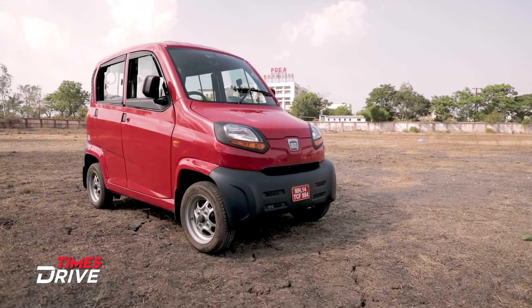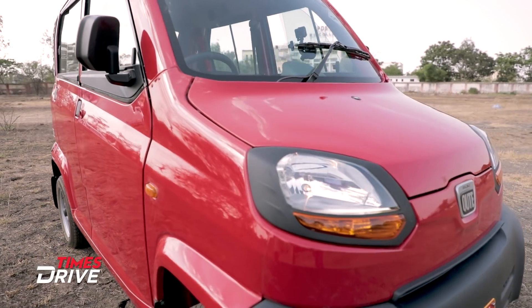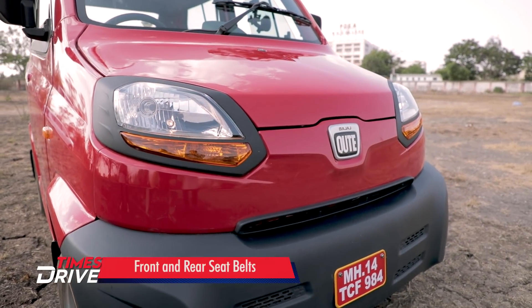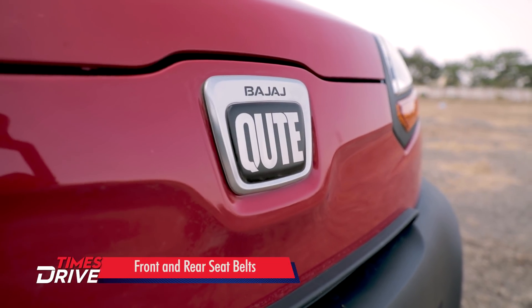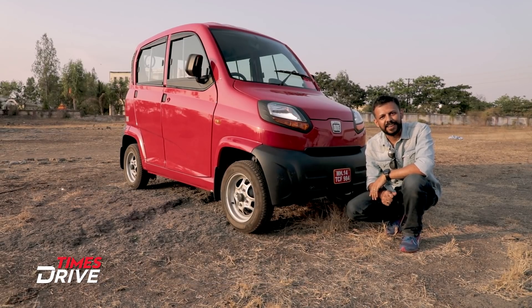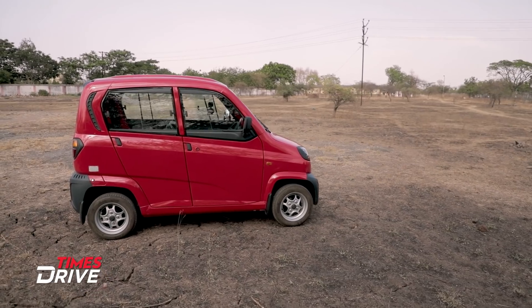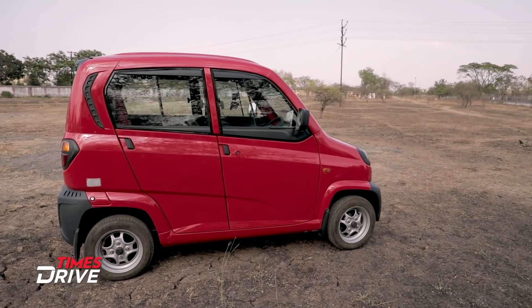Let's talk about the design. In the front, it has moulded headlamps contouring along with the curves of the body. There is a prominent Bajaj Qute insignia between both headlamps. Since this is not a car, it does not have the features of a car. This is a quadricycle which is specially designed for intra-city travel.